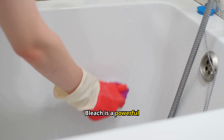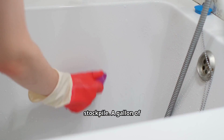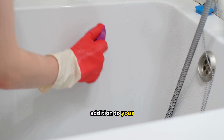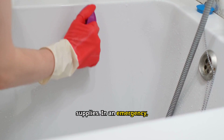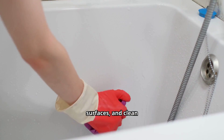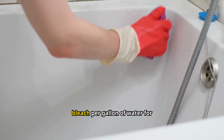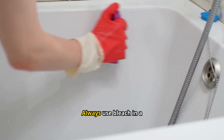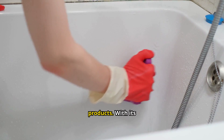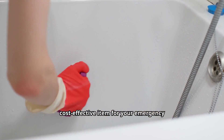Number 13: Bleach. Bleach is a powerful disinfectant that's essential for any emergency stockpile. A gallon of bleach typically costs between $3 to $5, making it an affordable addition to your supplies. In an emergency, bleach can be used to purify water, sanitize surfaces, and clean clothes. Just a small amount goes a long way — you only need about eight drops of regular bleach per gallon of water for purification. Always use bleach in a well-ventilated area and never mix it with other cleaning products. With its multiple uses, bleach is a valuable and cost-effective item for your emergency kit.